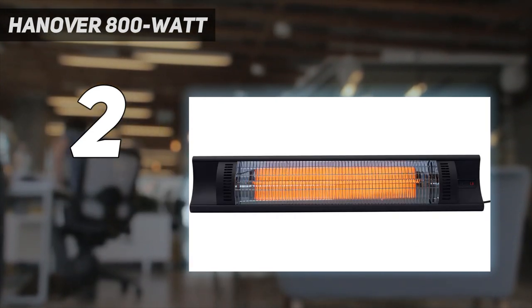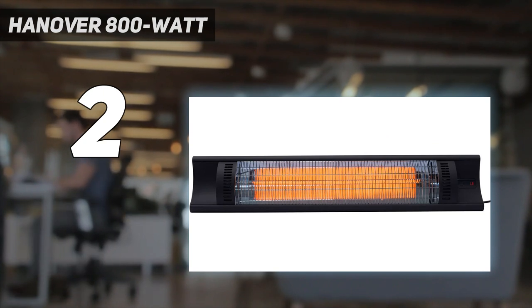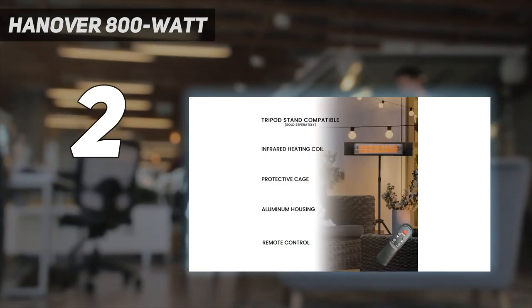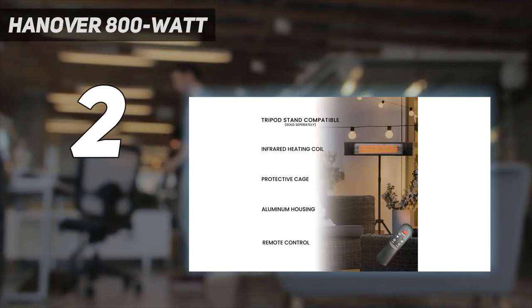Its IP rating of 65, meaning it's considered dust-tight and reasonably protected against water, and most of all, its 360-degree heat distribution, which effectively warmed folks sitting a short distance away from the unit.